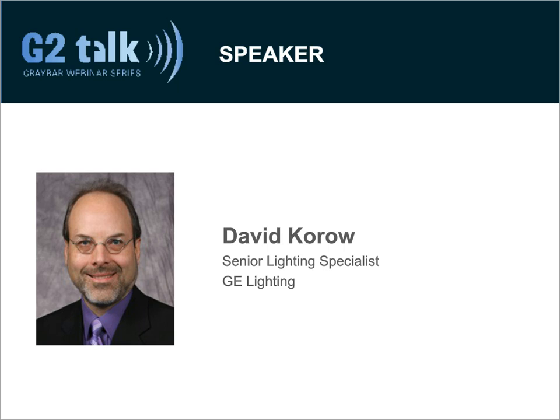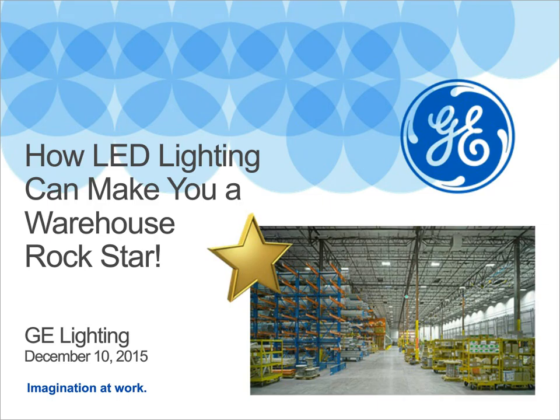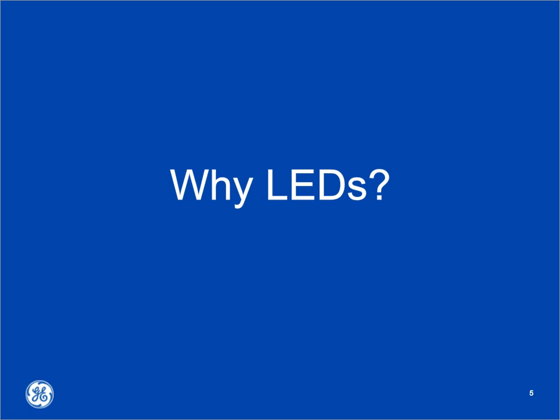David joined the Lighting Institute staff in 2009. Without further delay, I'll turn things over to David for our presentation. Thank you for that very nice introduction. I'd like to jump right in to address the first topic: why LEDs?